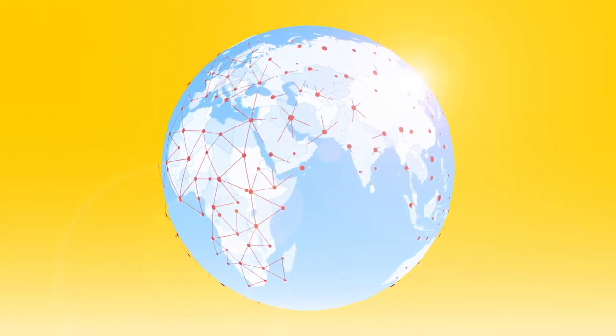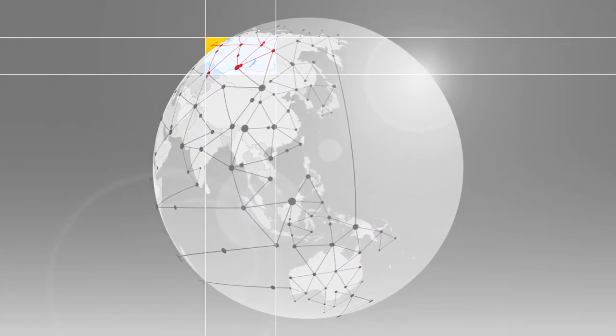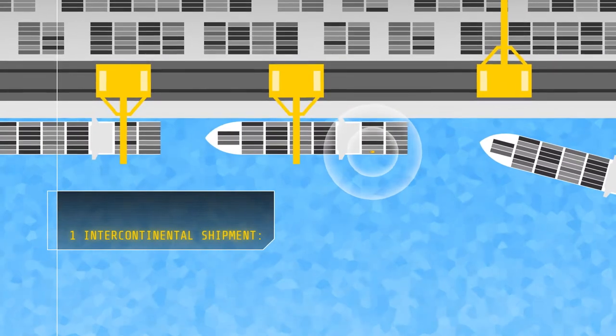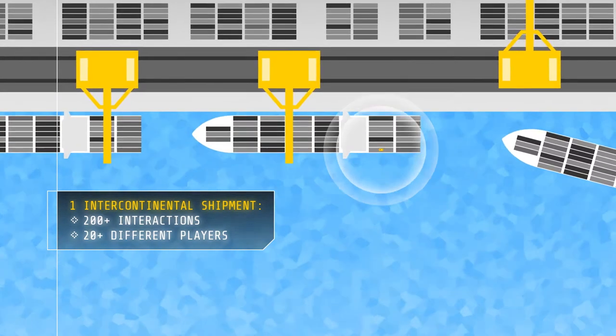In today's dynamic market, real-time visibility can provide you with the competitive advantage you need. But reaching a global audience has its challenges. A single intercontinental shipment can involve more than 200 interactions and 20 different players.